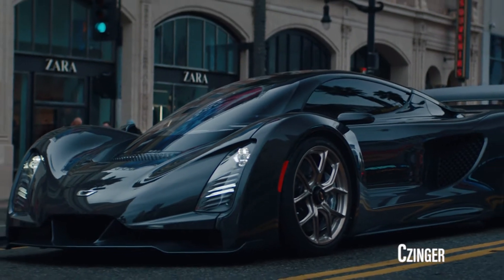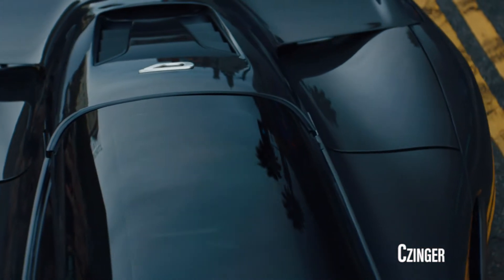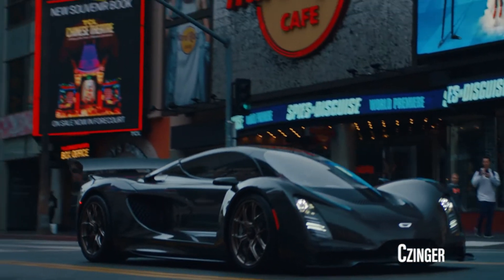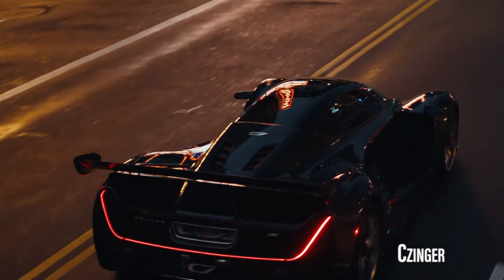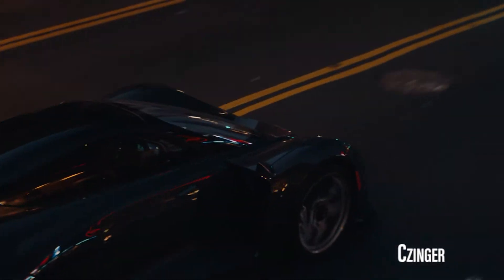Fast forward 15 months and we now have the final production specs for the 21C. Zinger feels their homegrown human-AI production system will provide a unique and more dynamic approach to optimizing vehicle performance. The company is also utilizing additive manufacturing to create a number of parts and components, which will be key in keeping vehicle weight down and therefore improving speed and handling.